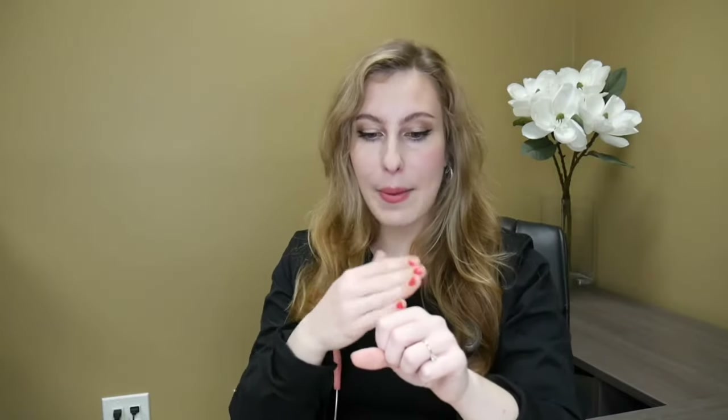No numbing is required for laser hair removal. During the treatment, what you feel is similar to a snap of a hot rubber band. It's not a hundred percent pain-free, although it is tolerable. The best thing to do is get it done quickly, because as soon as we move on to the next section, you don't feel it anymore. It's a very temporary sensation.